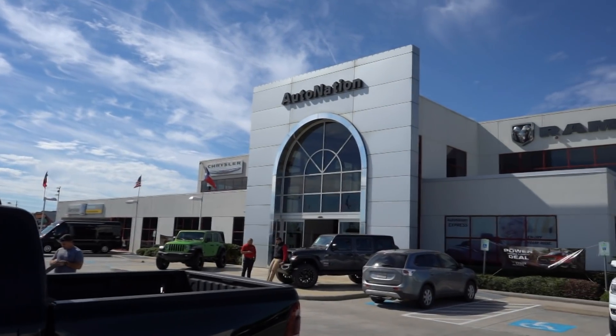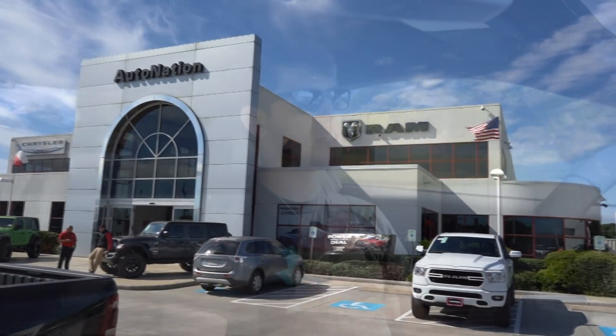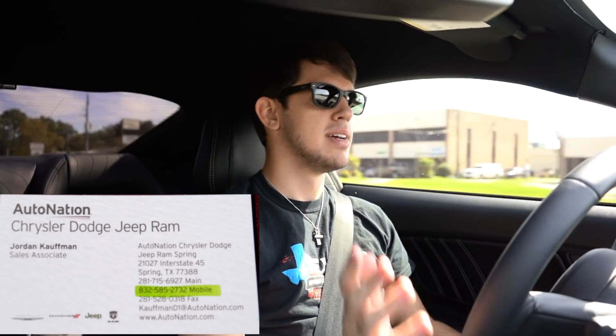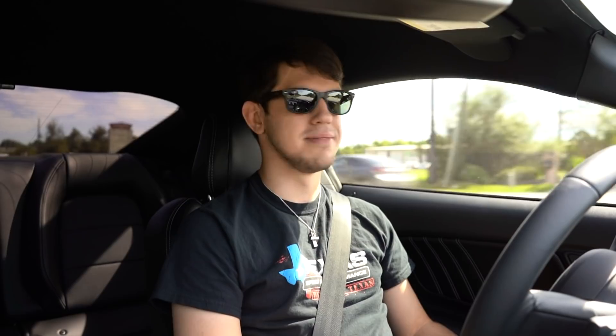I hope you guys enjoyed this video. Thank you to Dollar Shave Club for sponsoring - their products are great and I use them all the time, I completely back them. A huge shout out to AutoNation Dodge Jeep Chrysler Ram in Spring, Texas - ask for Jordan Kaufman or Eric Kaluna, they'll hook you up with whatever you need, whether it's a Ram, Jeep, Hellcat, Scat Pack, whatever. Tell them RP sent you. As always, I appreciate you watching and I'll see you guys in the next one.